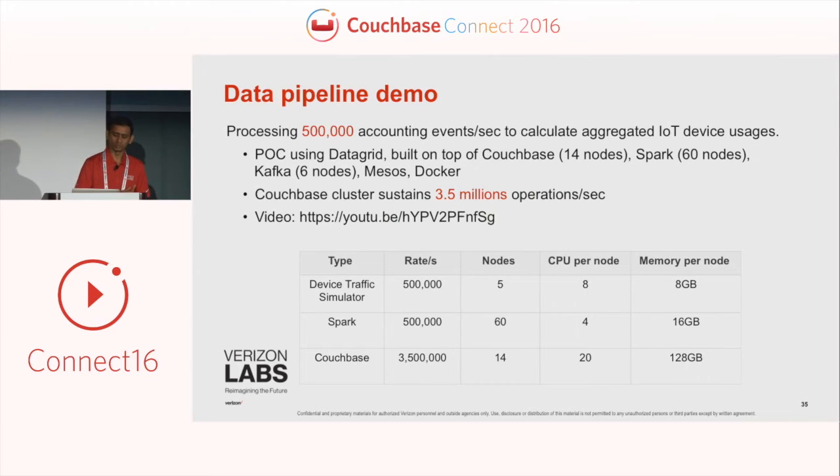What I'd like to do is have a quick demo of what we achieved — 500k events per second through Spark, and the Couchbase cluster sustaining about 3.5 million operations per second. Yifeng, can you come over and talk through the video?